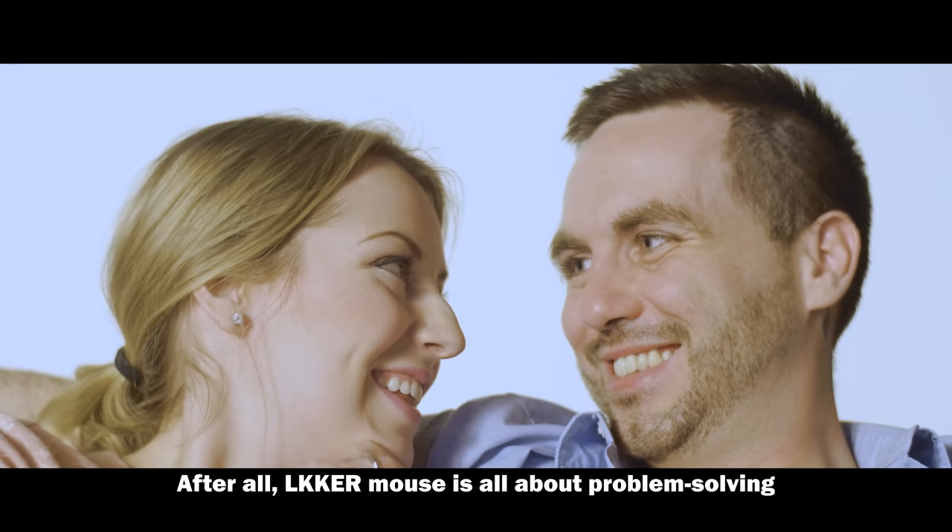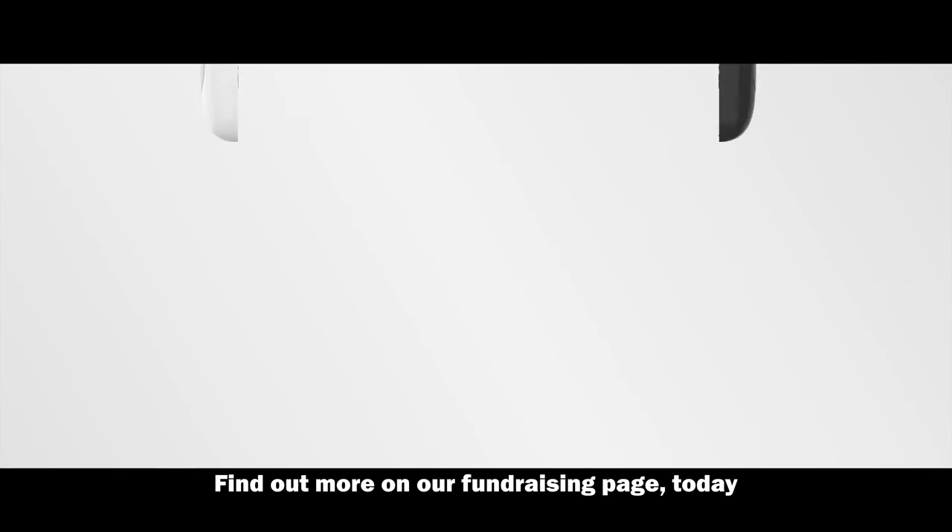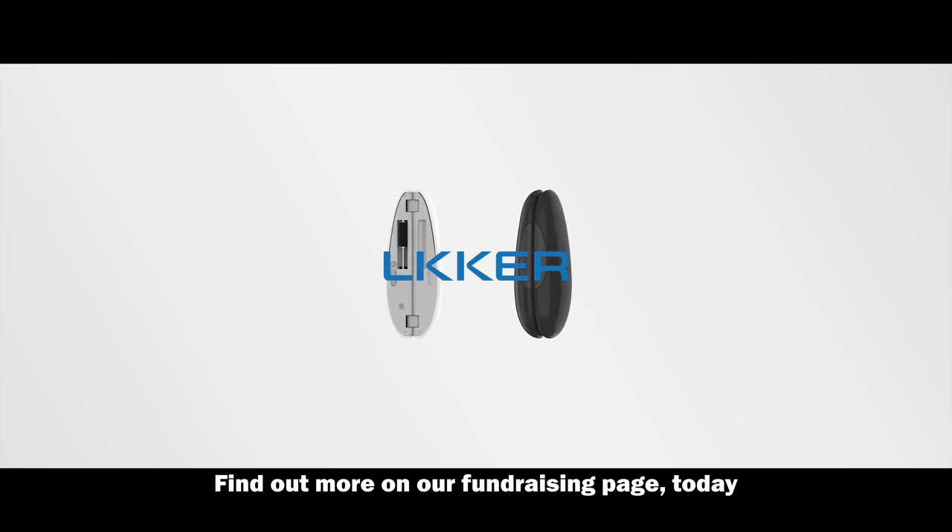After all, Loker mouse is all about problem solving and making your life better. Find out more on our website today.